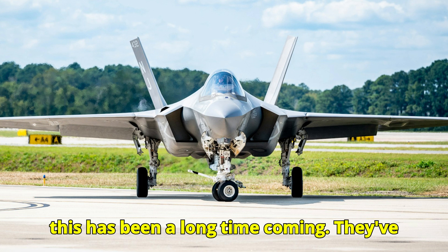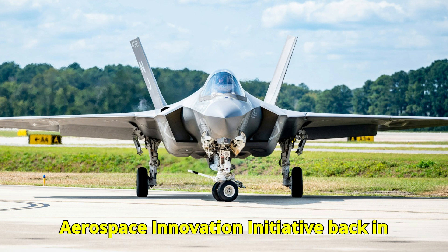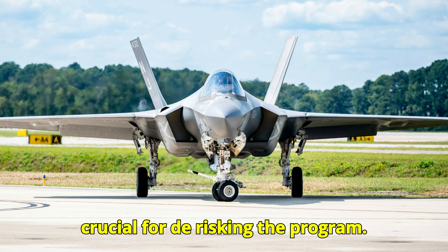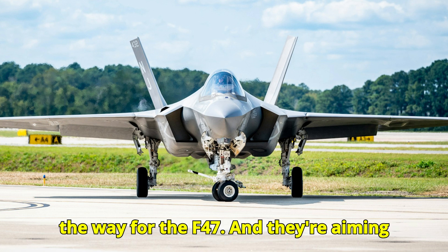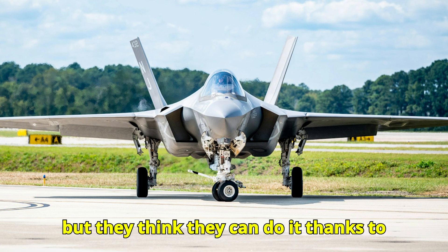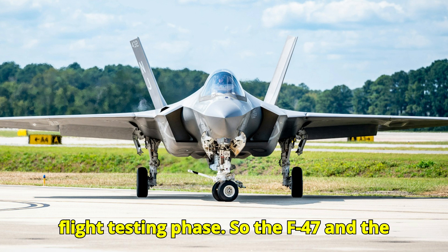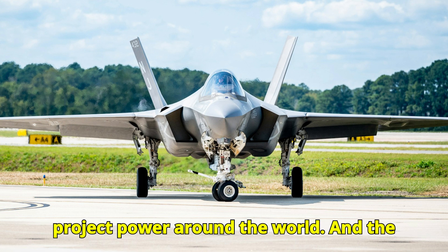The choice of the designation F-47 is a nod to the P-47 Thunderbolt from World War II, the year the Air Force was founded, and President Trump's support for the program. This has been a long time coming — they've been working on next-generation aircraft concepts for over a decade. DARPA's Aerospace Innovation Initiative back in 2014 was a key part of that, developing experimental X-plane prototypes that have been flying for five years, testing advanced technologies in stealth, aerodynamics, and autonomous flight. They're aiming for a first flight by early 2029.